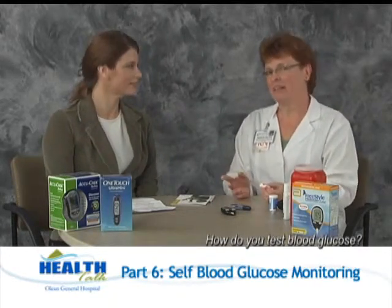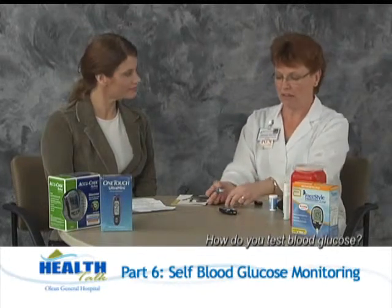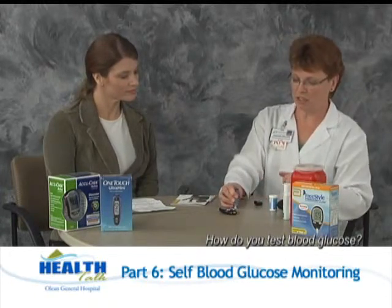And in five seconds, it'll tell me what my blood glucose results are — 110. That's within acceptable range because I had my breakfast about two hours ago. Very simple. To throw the strip away, you just pull it out — it goes into the regular trash. To remove the lancet, we use our little cap, push it down in, pull it out, and it goes into a puncture-resistant container so it can be safely disposed of.